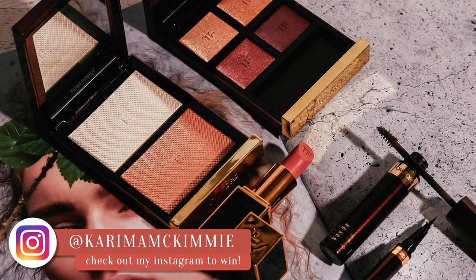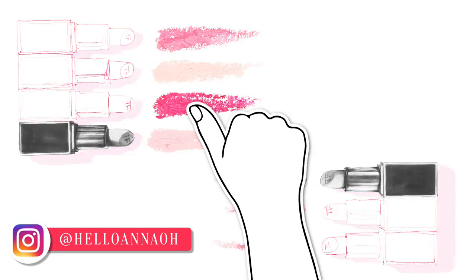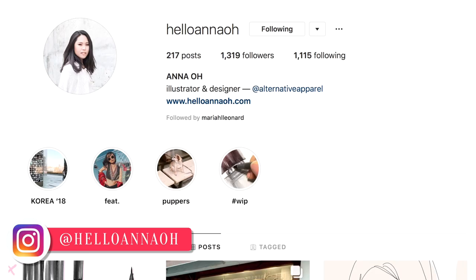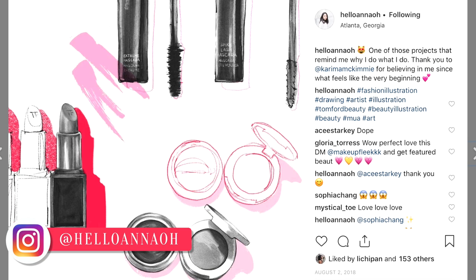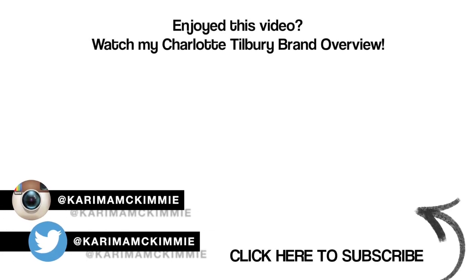I hope you love this video as much as I enjoyed making it. If you would like to win some Tom Ford makeup, I am doing a giveaway on my Instagram right now at Kareem and McKimmy, so go follow me there. I also want to take a minute to celebrate Anna, who is the genius behind all of the illustrations in this video. Please go and follow her on Instagram at HelloAnnaO and drool over her incredible art. Look at these amazing illustrations — Anna, you absolutely blow my mind and I'm so proud to have created this video with you. What brand overview would you like to see next on my channel? I'm thinking maybe Hourglass or maybe NARS.